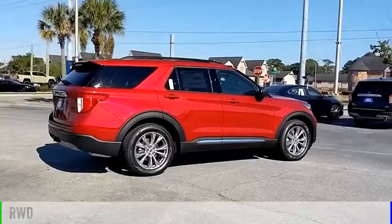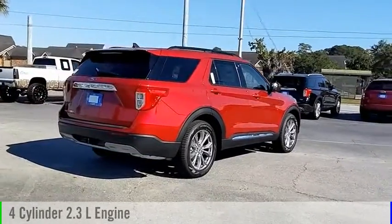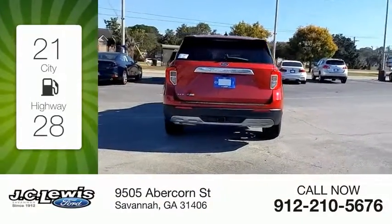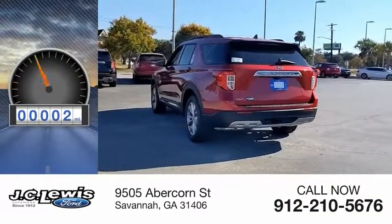This vehicle is powered by a rear-wheel drive, 4-cylinder, 2.3-liter engine, and comes with an automatic transmission. Great fuel efficiency saves you money by requiring fewer trips to the gas station. This vehicle has less than 100 miles.